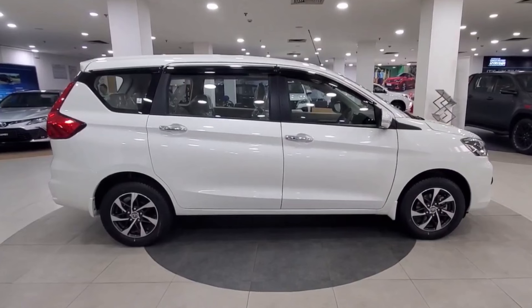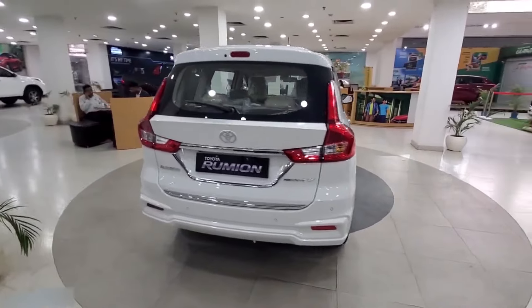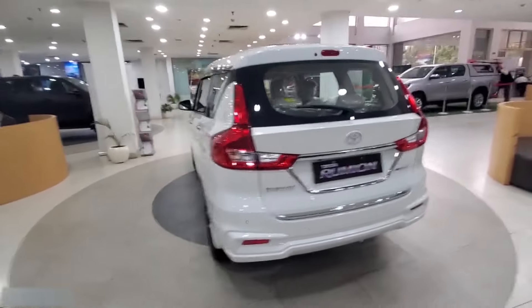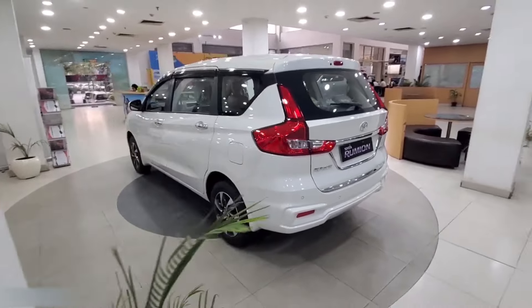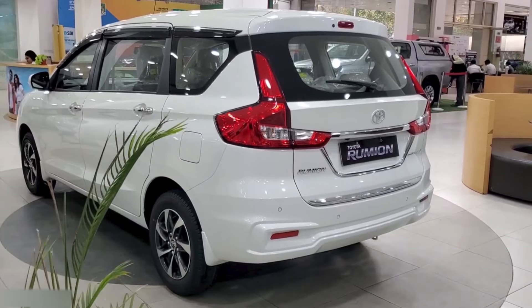The distinctive body lines add a sense of dynamism and flair to the Rumion's overall design, making it truly stand out on the road. With dimensions of 442 cm in length, 173.5 cm in width and 169 cm in height, the Rumion boasts a well-proportioned and commanding presence. Moving to the rear, you will find some familiar features that remind you of the Ertiga, like the Toyota logo and shiny door guards.